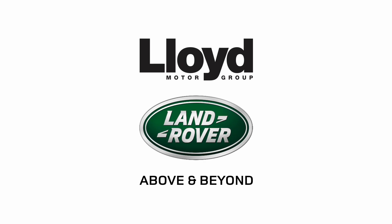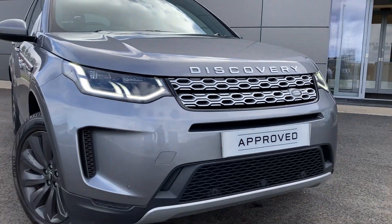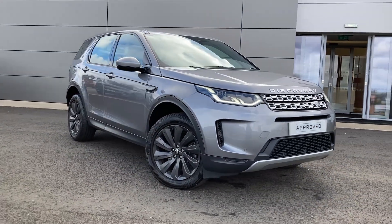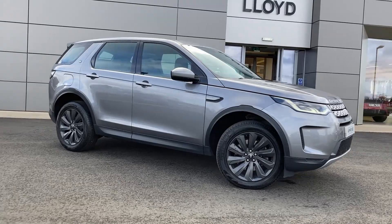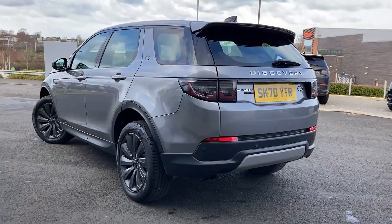Here at Lloyd Land Rover Kelso we are pleased to present this Land Rover Discovery Sport 2.0-litre D180 SE, finished in Aiger Grey metallic exterior paint with 19-inch 10-spoke dark grey alloy wheels.